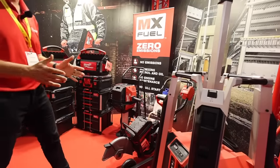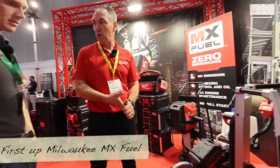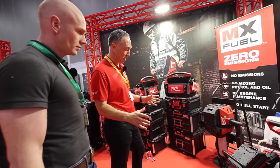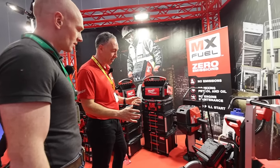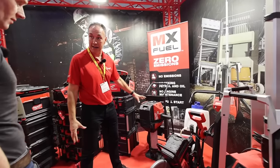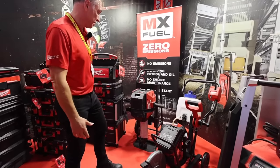MX Fuel was launched in 2020 during the middle of COVID, but it's not until the last 18 months that we've started to get it out in the market. Currently in the range there are around eight products. The first one is a 25-kilo class breaker.